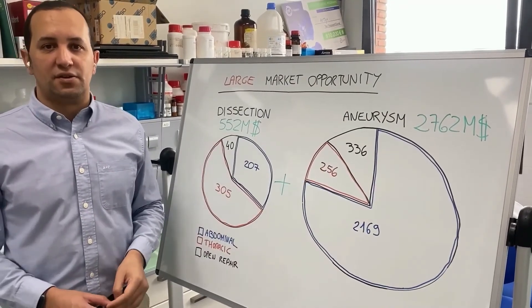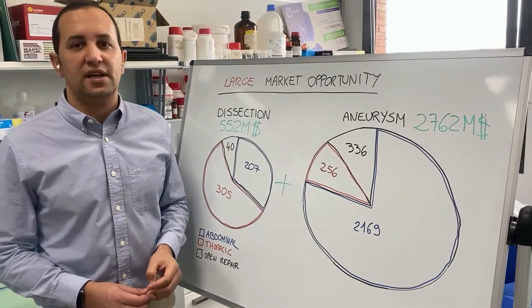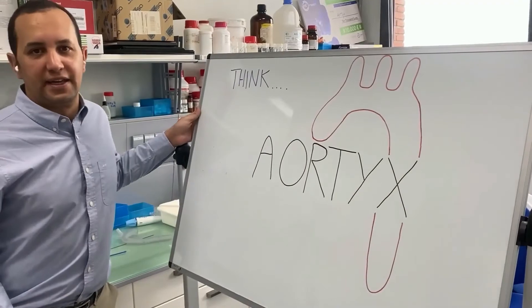Our solution directly answers the needs of a market of more than $3 billion worldwide. If you are an investor, trust us and support us to give a better life to aortic disease patients. Think aorta and think aortics.